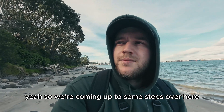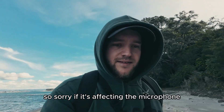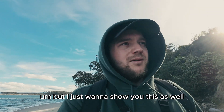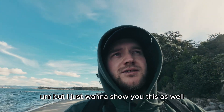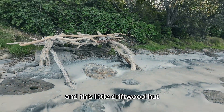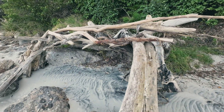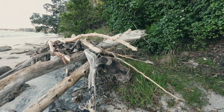We're coming up to some steps over here - it's really windy, sorry if it's affecting the microphone. I just want to show you this as well - just these locks on here. And that's a little driftwood hut. Just kind of cool.